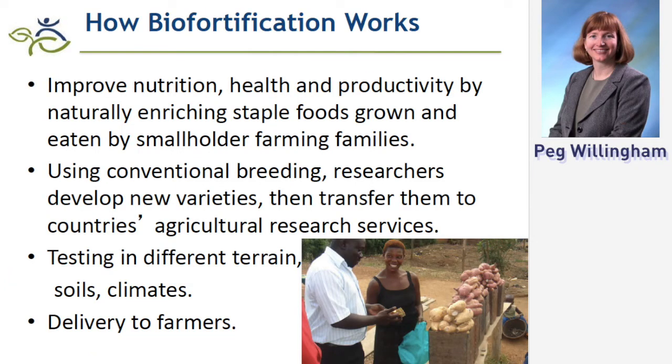How does Bio-Fortification work? It's improving nutrition by breeding into the seeds, vines, or stems — depending on the plant — naturally enriching them with vitamin A, iron, zinc, and other micronutrients. We focus on the three that are most efficient: the ones that the World Health Organization has identified as the most important.